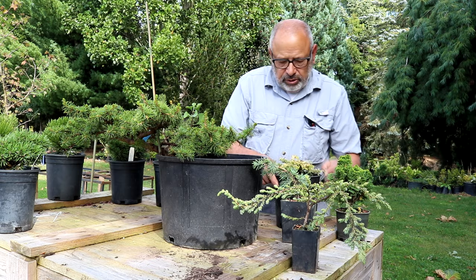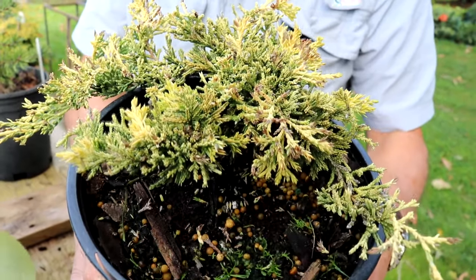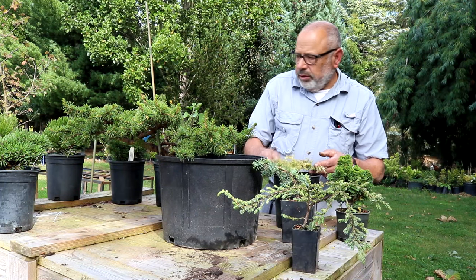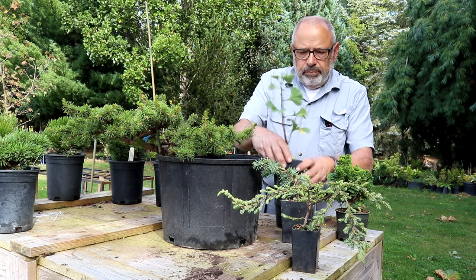Again, these are all just $10. Along with this one here — a very flat juniper called 'Mother Lode.' It's really gold; once this gets in the ground, this color will be much brighter. It's a really great plant. And also we'll add this one to the $10 group — it's a Ginkgo called 'Spring Grove.'